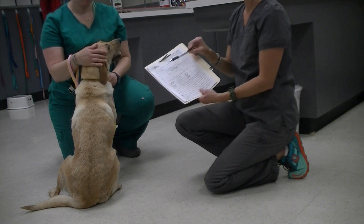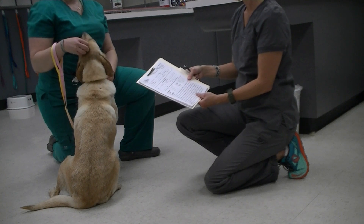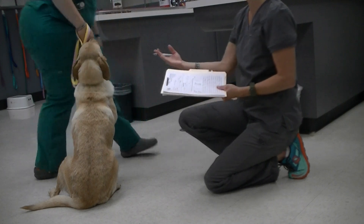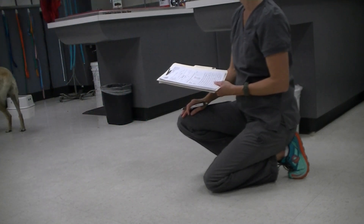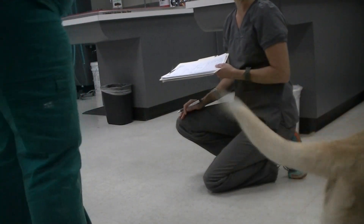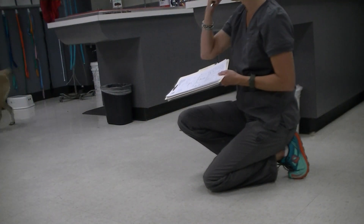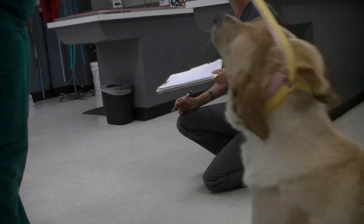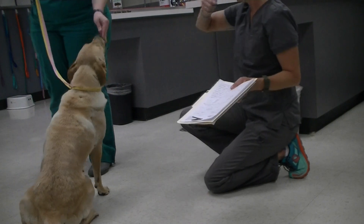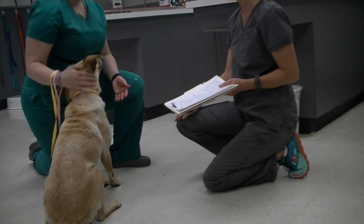I may or may not go in order of the list of body systems depending on the patient's response. We're going to start with her general appearance today. I'm going to have my assistant walk her around a little bit and assess her gait, looking for any asymmetries in her body and anything that's blatantly abnormal. One of the things I can see quite readily is that she's got some issues with her hair coat — some thinning hair and some fairly profuse shedding.